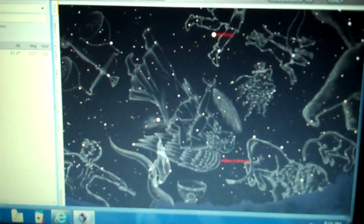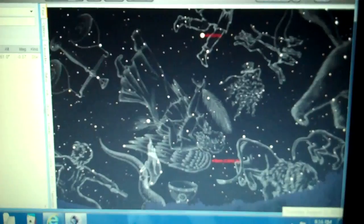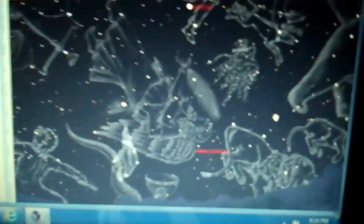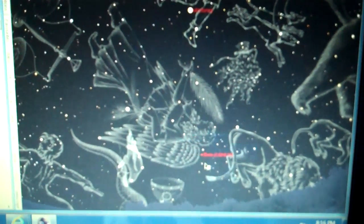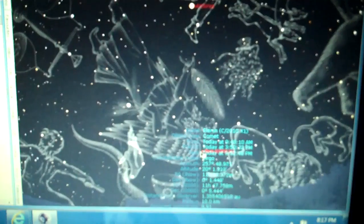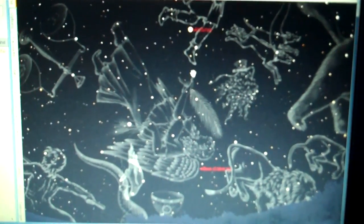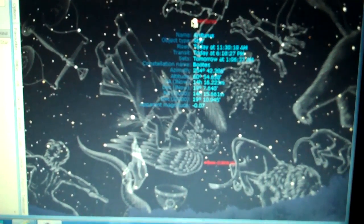Good evening everyone. It's Thursday, August 11th, 8:16 PM central time in Texas. This is the screen from Starry Nights Pro. This bottom red line is Comet Elenin — Elenin is 20 degrees in altitude over the horizon. Up here is Arcturus, our first alignment star. We do two alignment stars, three calibration stars, and then a polar alignment.